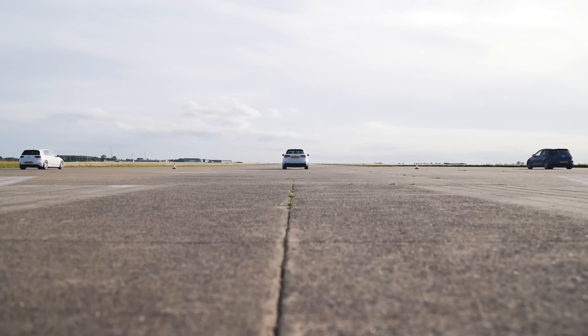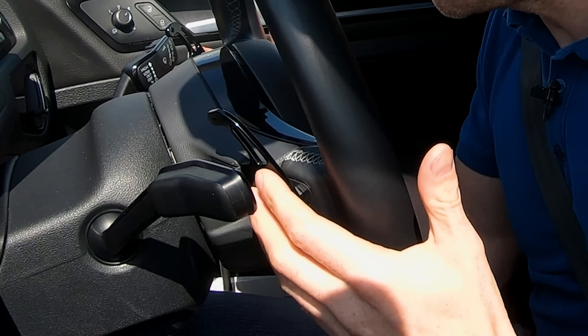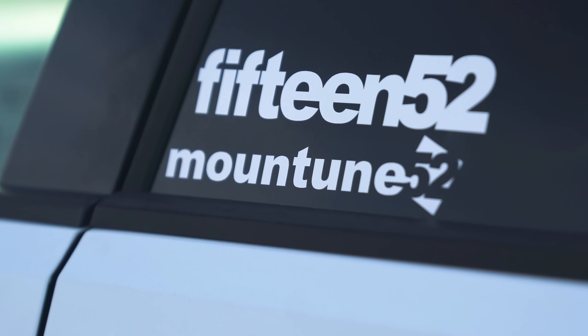Hey everyone, Matt here from CarWow. I've got another drag race for you. Now I'm sat in a Golf R, however it has these rather lovely shifter paddles rather than the cheaper ones you get normally, and that's because it's a Mount Tune Golf R.